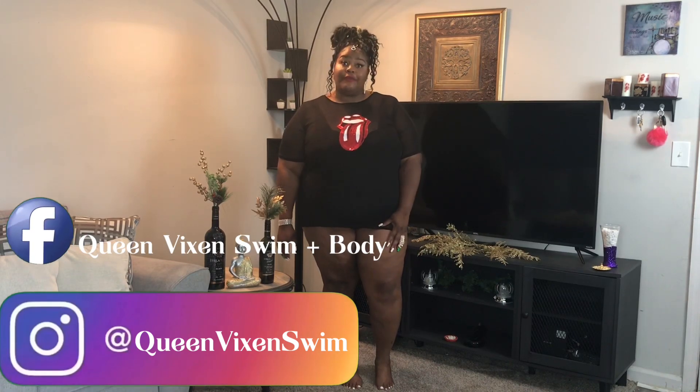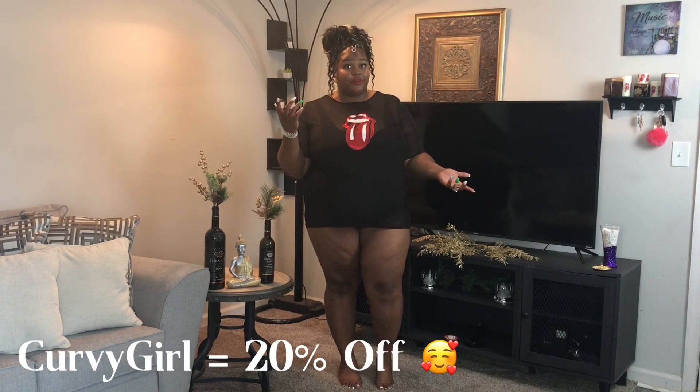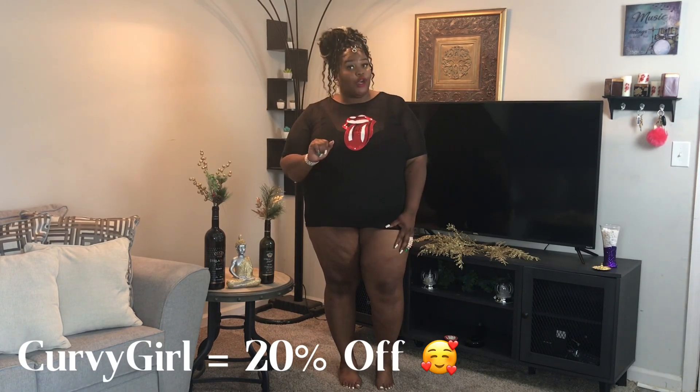For the sake of still feeling comfortable with this swimsuit, I purchased a cover-up. I got this really cute cover-up from queenvixenswim.com — you may follow them on Instagram at queenvixenswim, and also like them on Facebook at queenvixenswim plus body. This is actually a 4X and to be honest I was a bit skeptical at first, but this 4X fit me very well. If you'd like to purchase from them, you may use my code CURVYGIRL for 20% off your purchase.